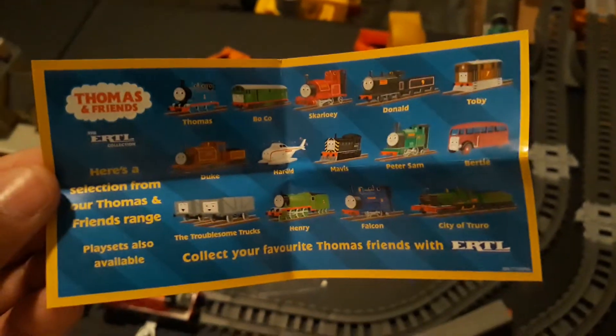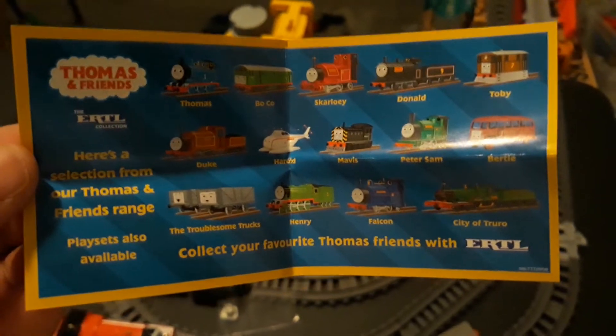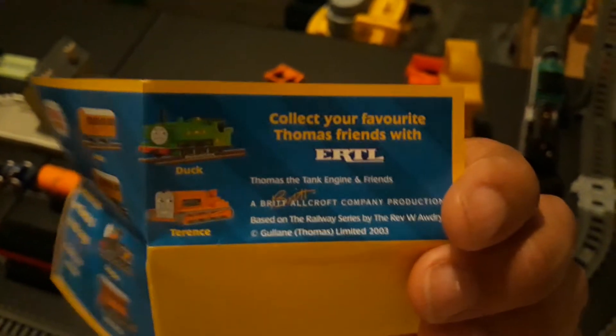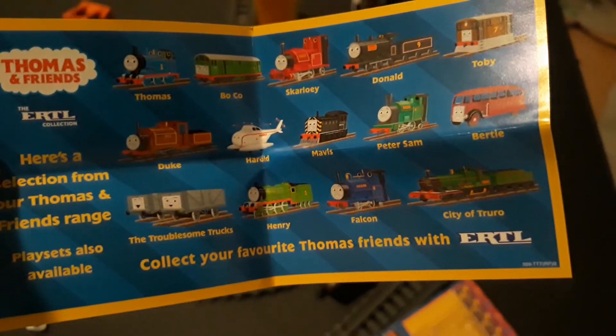I'm going to have to cut it off camera. Okay, there we go. So as you can see, there's a Thomas and Friends Ertl booklet — an advertisement of the Thomas and Friends Ertl range. There are various other characters that you can get. If you're from the United States, it might be a little bit harder to find, or a little bit less expensive or something like that. I don't know, but it's a nice little booklet.